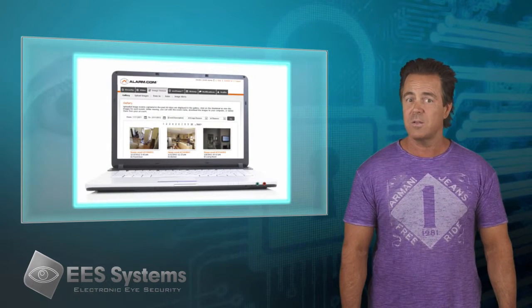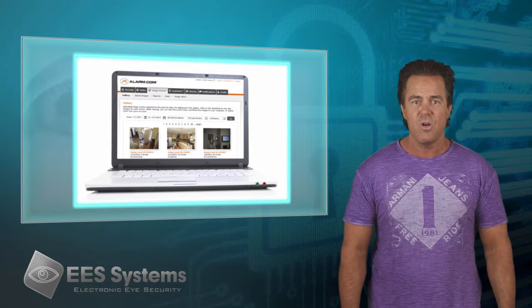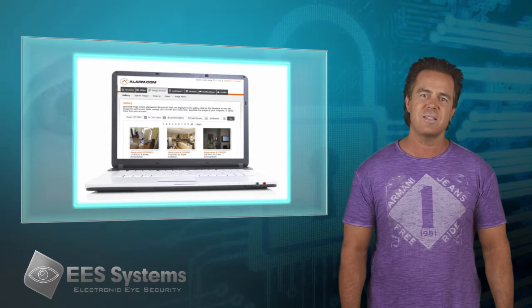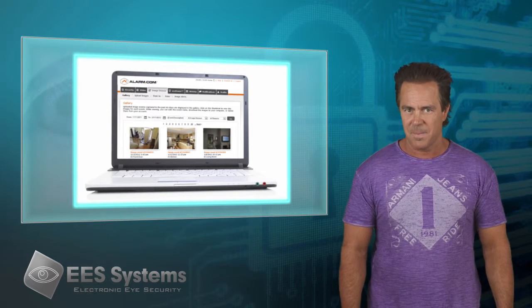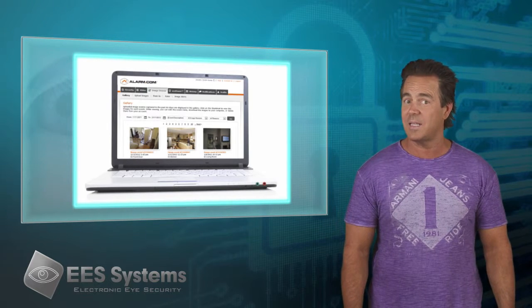When a motion detector is triggered in your home, the image sensor takes a snapshot of the event. Then it instantaneously pushes it out to the cloud for storage and sends you a text or email of the captured image. As a result, you can easily determine if there are some shenanigans taking place or if your home and family are safe and secure.